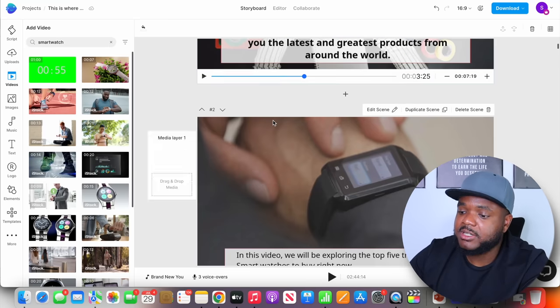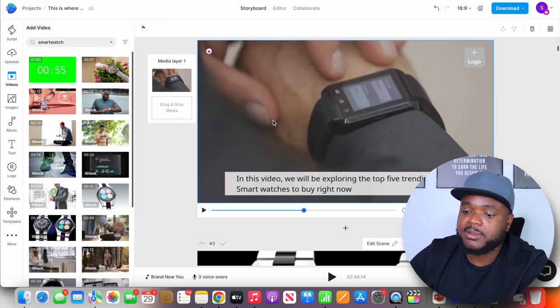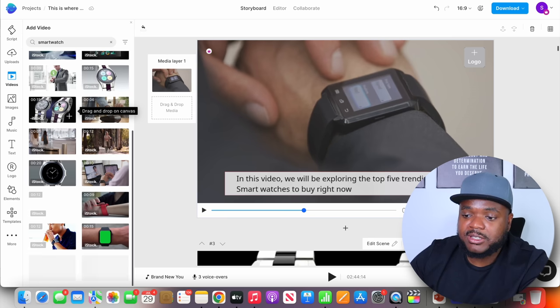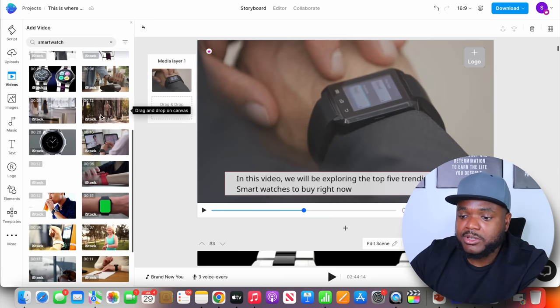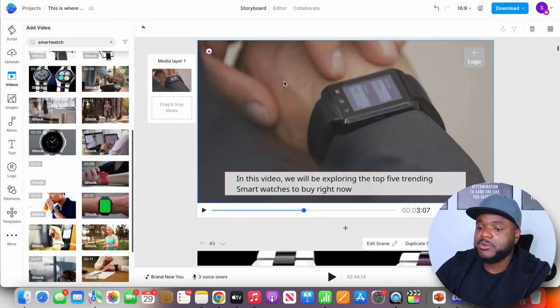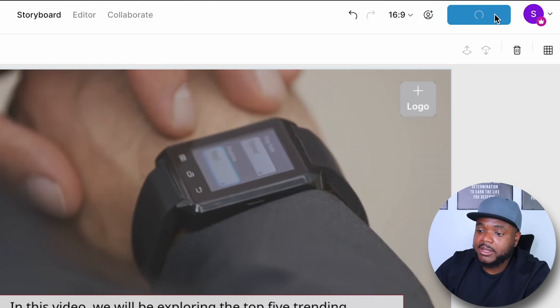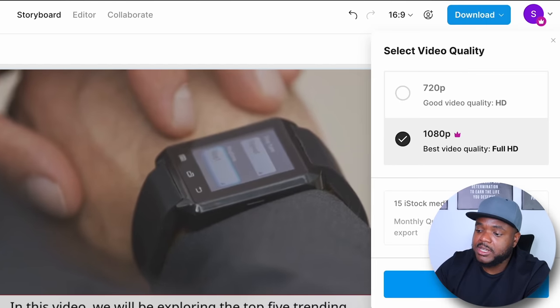Whatever you decide, you'll need to go through all the scenes and make sure you're happy with the different clips. On the left-hand side you can find stock images and stock videos that you can drag into the storyboard. Once you're happy with the entire project, click Download and export it at the highest quality.